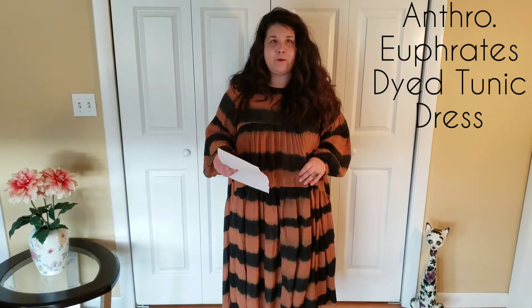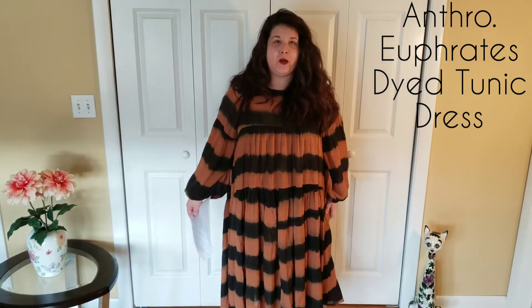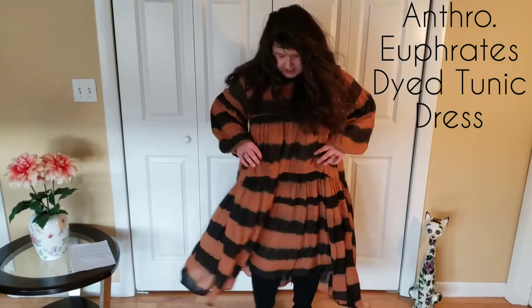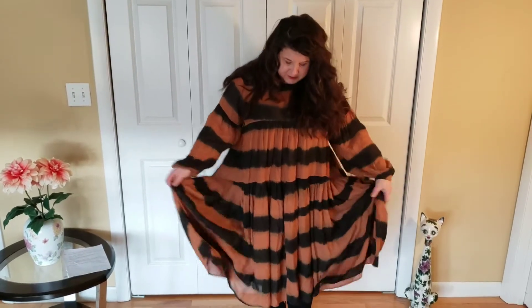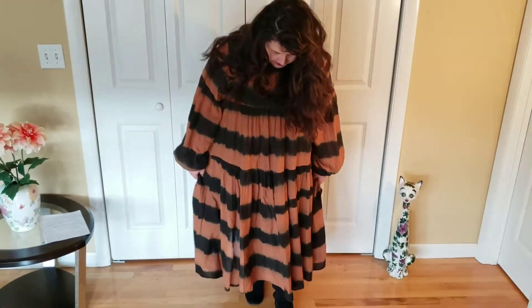The first item is the Anthropologie Euphrates dyed tunic dress in a 1X. I've been seeing this on a lot of different YouTubers and on the website — it's definitely not something I would purchase, but since I was renting it I figured I'd give it a shot. It's a long tunic dress, very lightweight and a little bit sheer. Right now I'm wearing a bra under it and some Torrid short panty things I recently got.